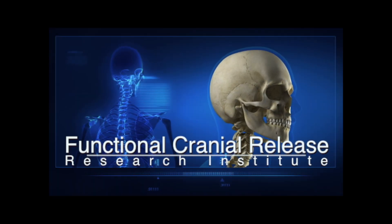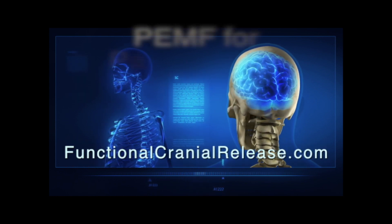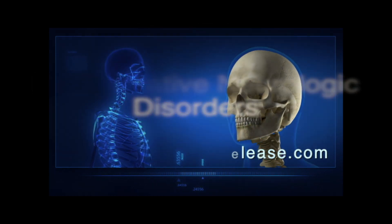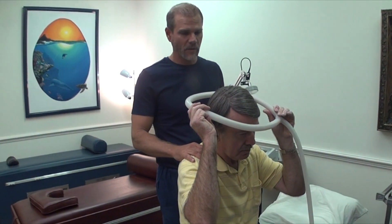This video is the product of the Functional Cranial Release Research Institute. For difficult neurologic conditions that no one seems to have answers for, visit FunctionalCranialRelease.com. What this is called is PEMF — Pulsed Electromagnetic Field Therapy.